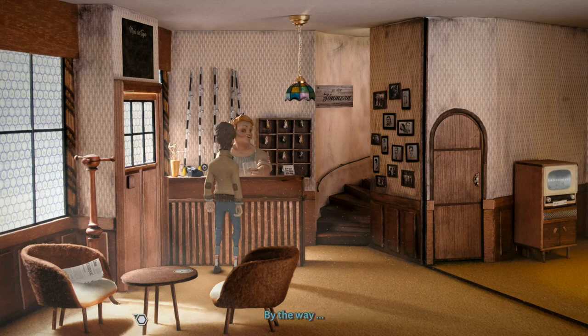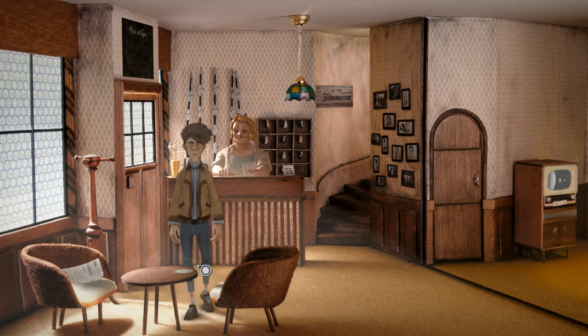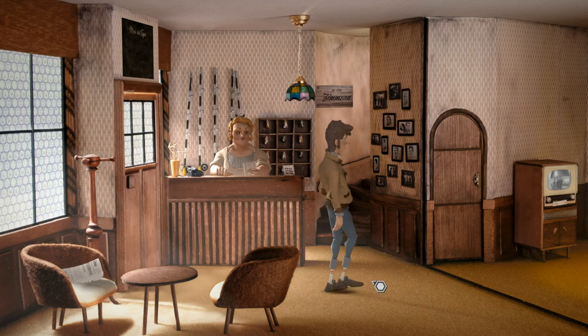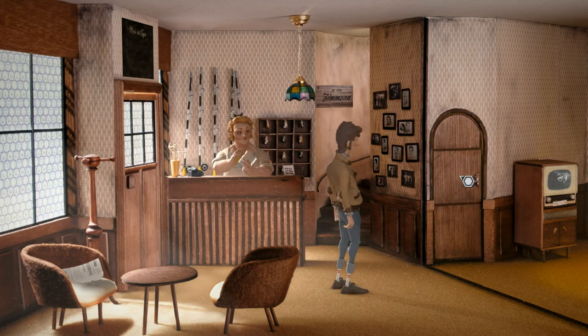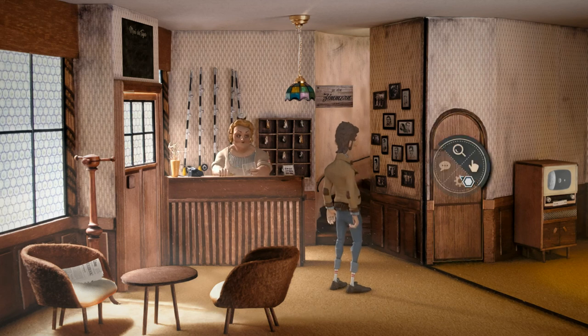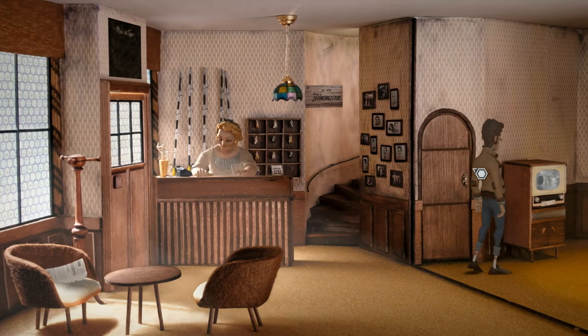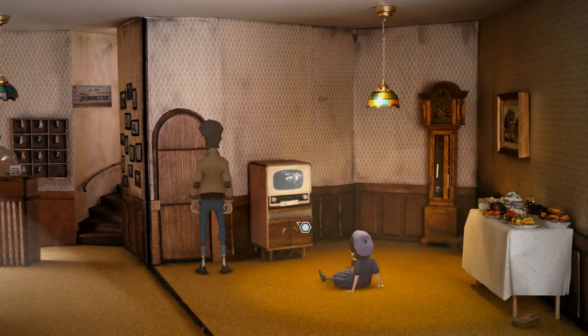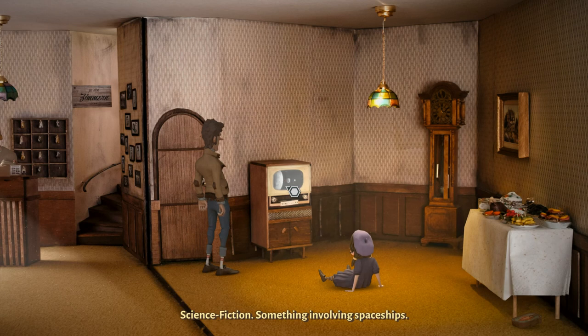Well, I'm really just trying to find a key. What's this? Looks like a coaster. Now, where would this lead to? Locked. Science fiction — something involving spaceships.